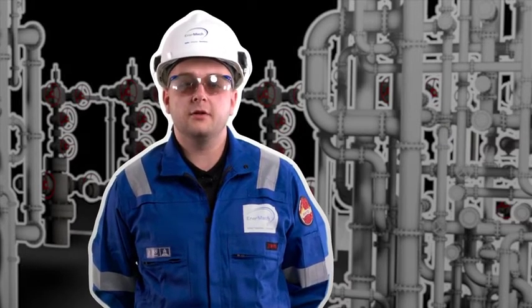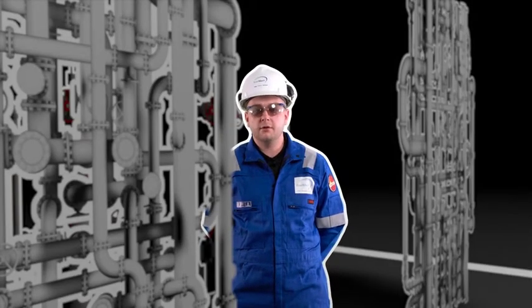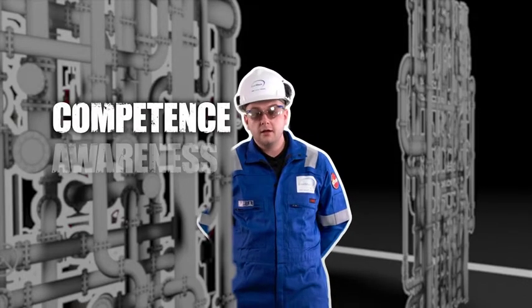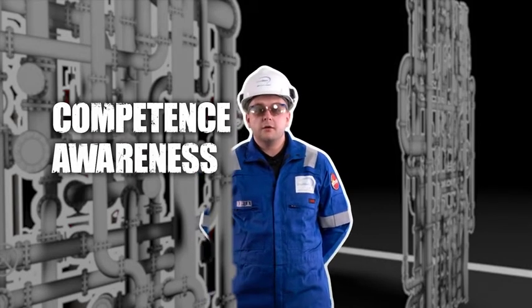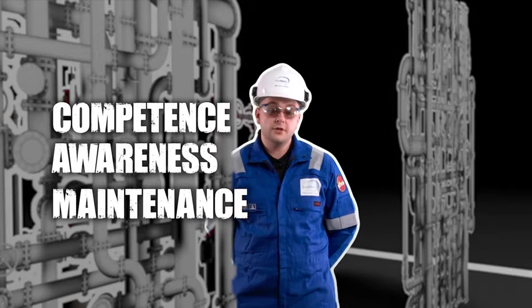Small bore tubing assemblies is one of the leading areas of hydrocarbon release in the industry. Hydrocarbon release from small bore tubing can be attributed to a number of different factors. This can be down to the competency of the personnel involved in maintaining and installing it, the awareness of non-involved personnel on the asset, and the maintenance and inspection strategy that the platform operator implements.